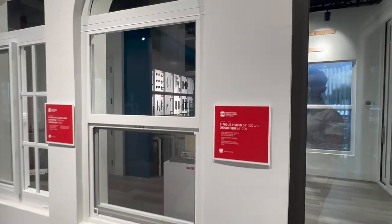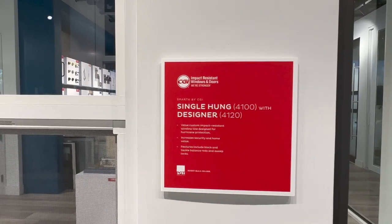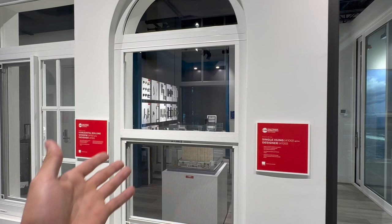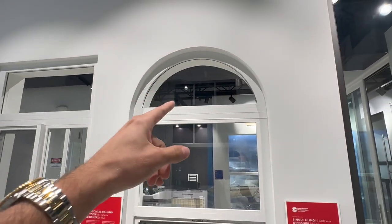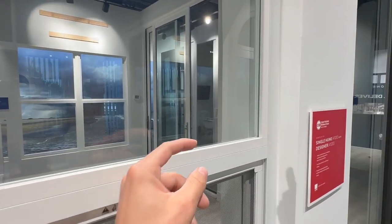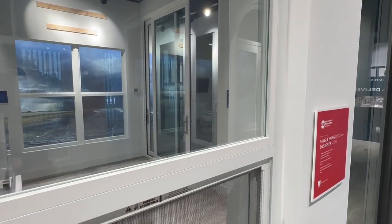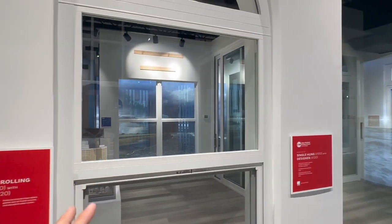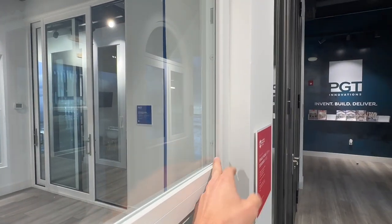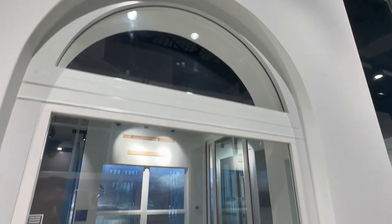The first thing we're going to be taking a look at is the single-hung window from the Sparta line from CGI. This is a single-hung window with a white frame, and we have a fixed window above. One of the key points to keep in mind for this window is that the glazing bead profile is much narrower — the glass is going to be 5-16ths. This frame cannot fit a 7-16ths frame, and the same thing goes for the window above.